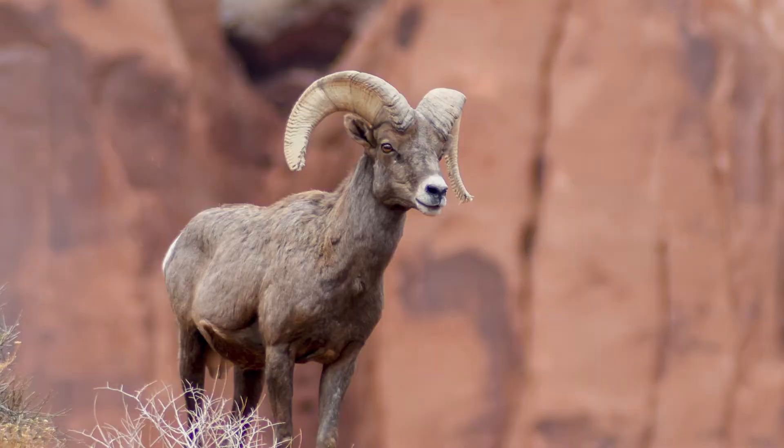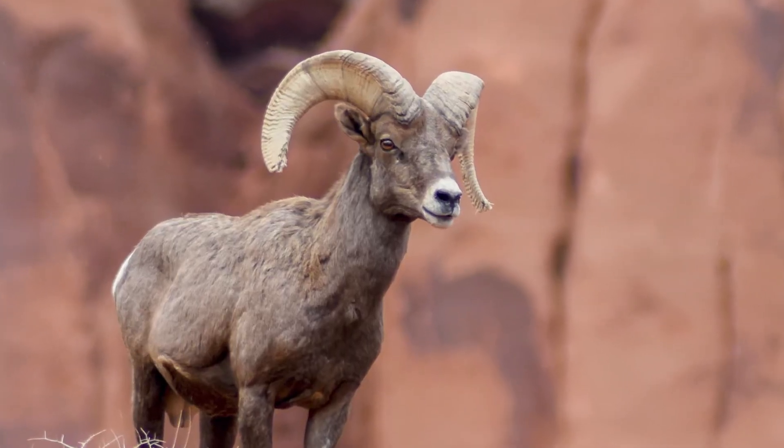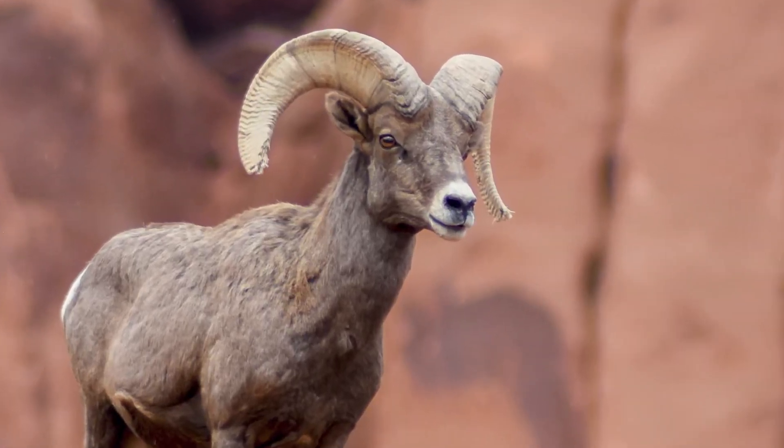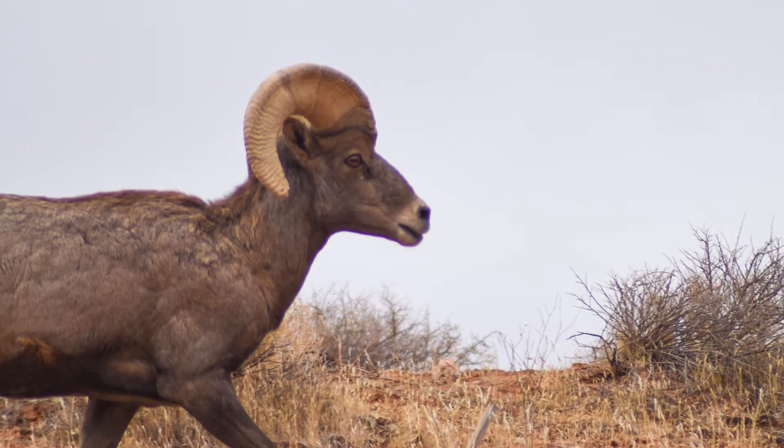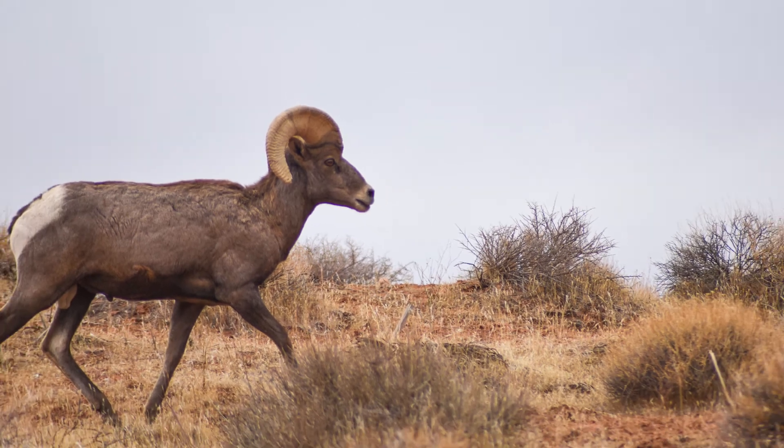Desert bighorn sheep have many adaptations that help defend themselves. One of the adaptations is camouflage. If you look around us here in Glen Canyon, we're surrounded by sandstone with very dark and neutral tones. And if we were to look at the fur of the desert bighorn sheep, it's also very brown. So when you're looking for them, sometimes it's hard to find them — they're able to camouflage with their surroundings.